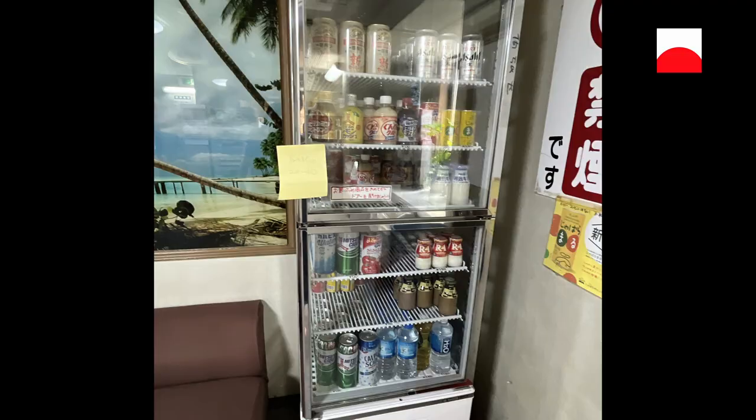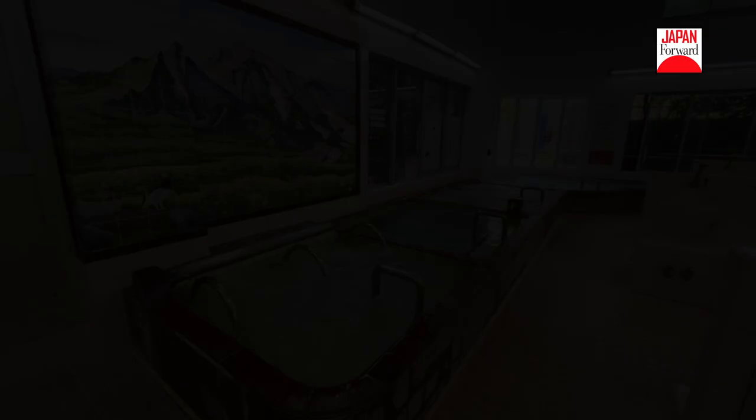And don't miss out on the selection of refreshing drinks you can buy after your bath. We hope you've had a wonderful time experiencing Japan's sento culture. Thanks for watching till the end, and be sure to subscribe for more exciting content.